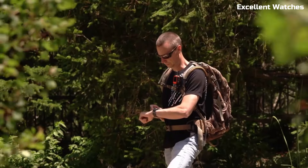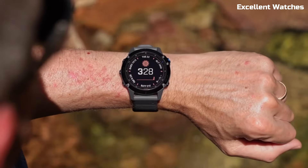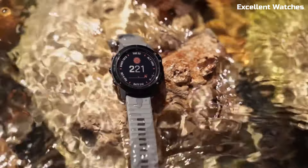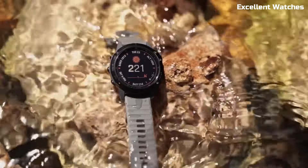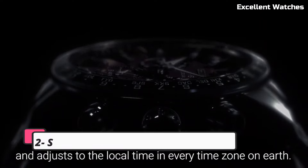The transflective display ensures readability in bright sunlight, and its long battery life means it can keep up with your adventures for days. With smart features like music storage and smartphone notifications, the Fenix 6 is more than just a watch — it's your all-in-one outdoor and fitness partner.